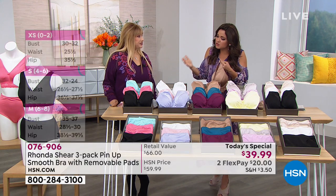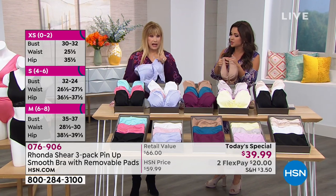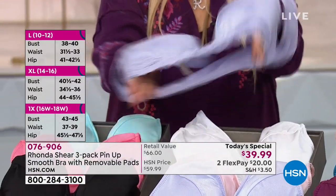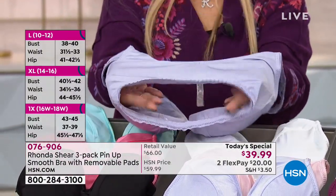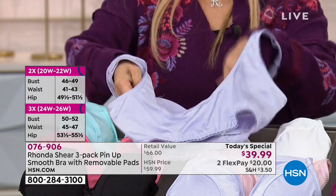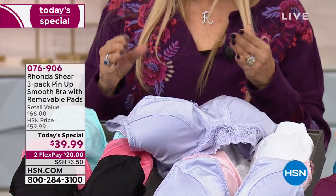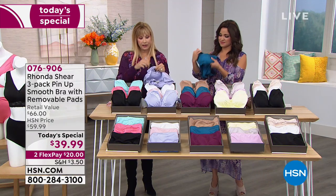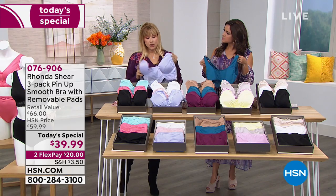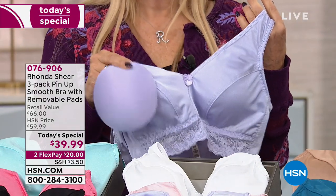"We all have to wear a bra every day — invest in a good comfortable one that fits well, washes well, and lasts." You're getting a three-pack, plus three sets of dyed-to-match pads that can be used in any other bra. If you're asymmetrical, double-pad the smaller side for a custom fit. The bra also functions like a little camisole — let the strap show for off-shoulder styles, or wear it like a bandeau at the back for gym class, spin, or yoga.